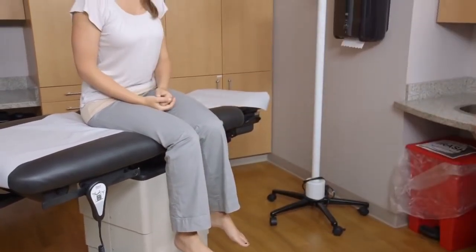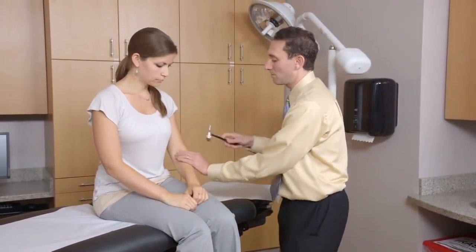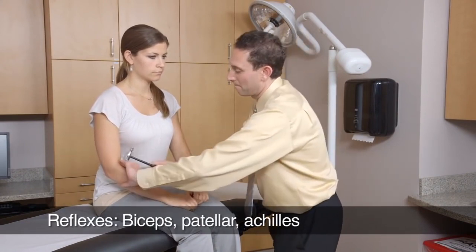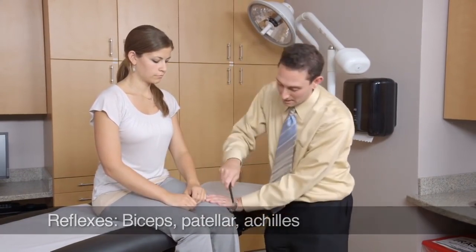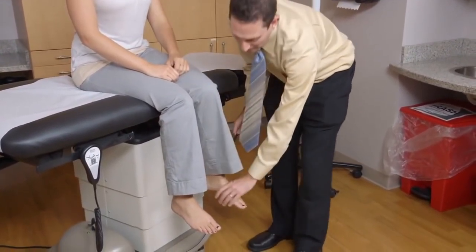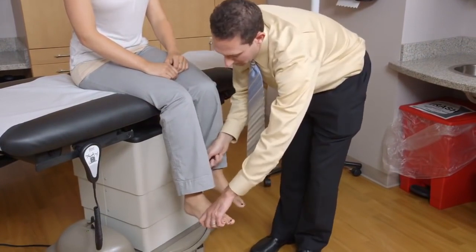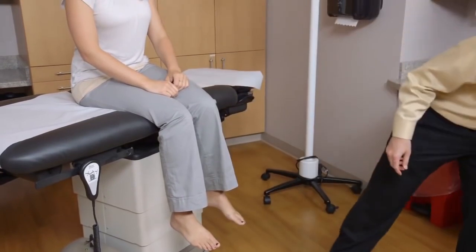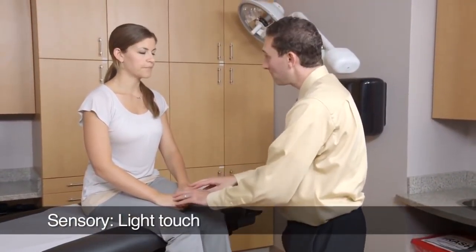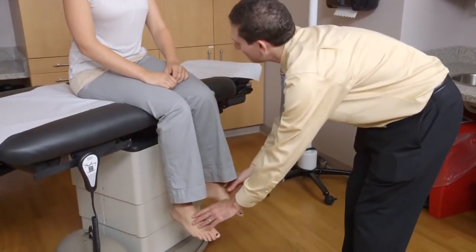I'm now going to test your reflexes. Allow me to position your arms like so. I'm going to begin by testing your biceps reflex. Now we'll move on to testing the knee reflexes. And finally the ankle reflexes. I'm going to test your sensation next. Can you feel me touching you on both sides? Yeah. Does it feel the same? Yes. Do you feel me touching you on both sides? Yes. Is it roughly the same? Yes it is.